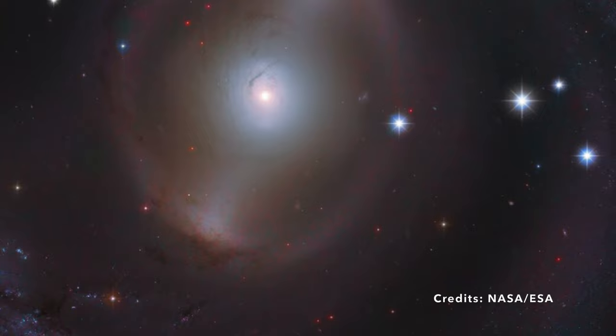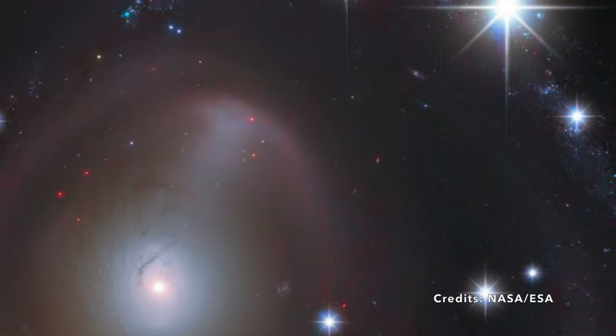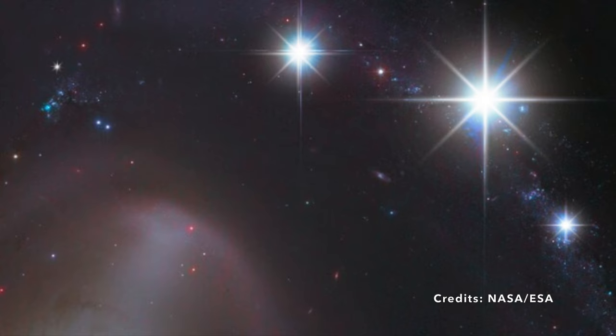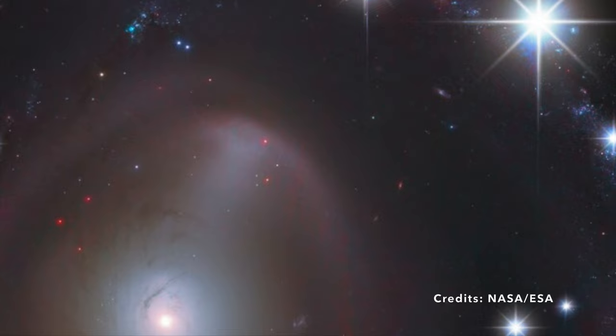NGC 2217 is not just any galaxy — it's a barred spiral one. When we think of a bar, we might picture a long, straight piece of metal or wood. But in the cosmic context, this bar is made up of innumerable stars, densely packed and radiating light, creating a bright central streak. This galaxy is similar in size to our home, the Milky Way, stretching about 100,000 light-years from one end to the other. Imagine traveling across such an expanse — it's a journey you'd be on for a very, very long time.